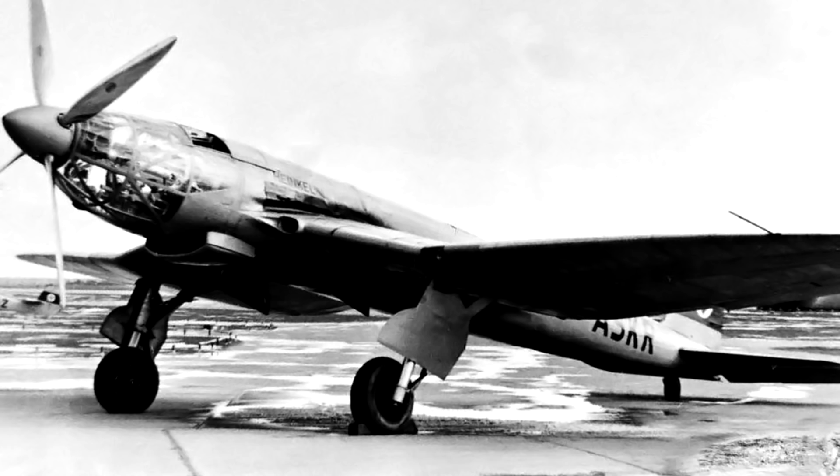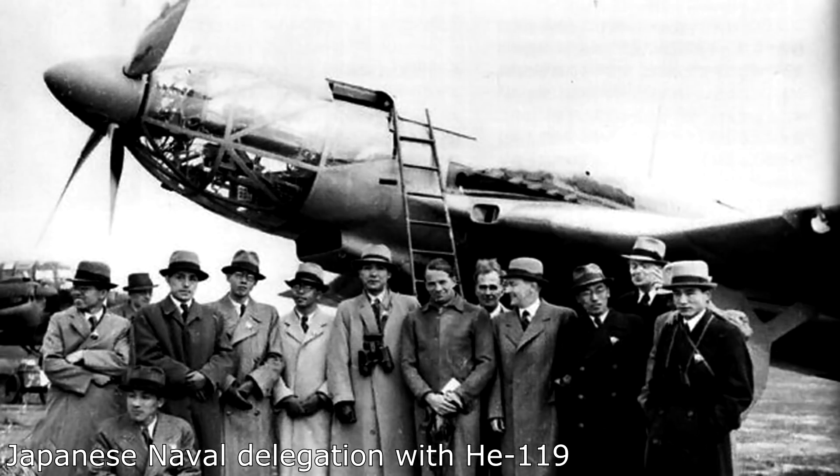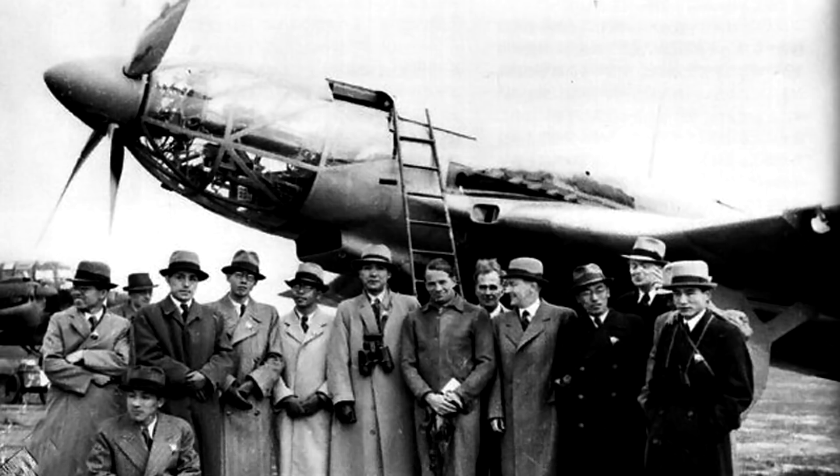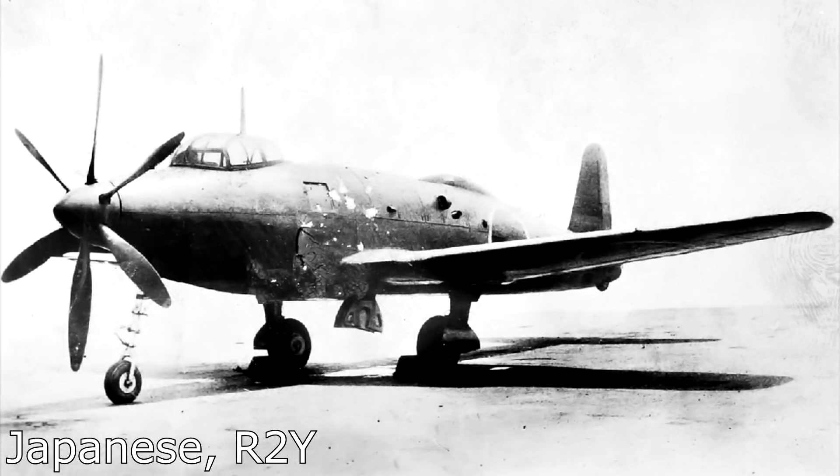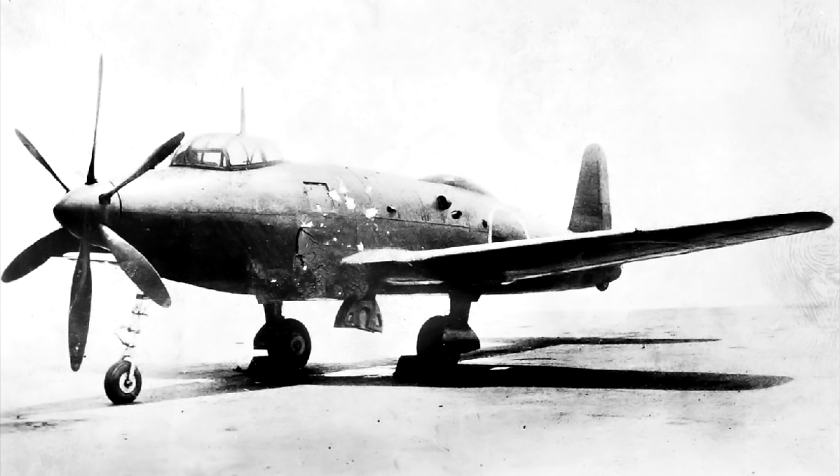The German Air Ministry wasn't too interested in the planes despite all the different prototypes showcasing their different uses. They were sold under a plan for licensed production, which never happened. What did happen is that the designs were used when designing the R2Y — the R2Y took heavy inspiration from the 119, and only two R2Ys were ever made.